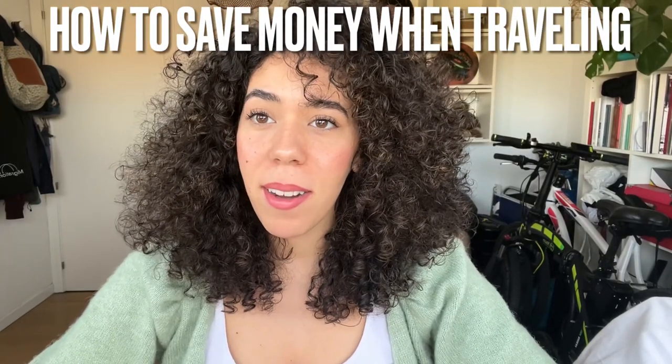What's up travelers? Welcome back to my channel. Today we're going to be talking all about how to save money when you're traveling — specifically when you've already arrived at your destination and you don't want to spend a gazillion dollars on everything there is to do there. Let's get into it.